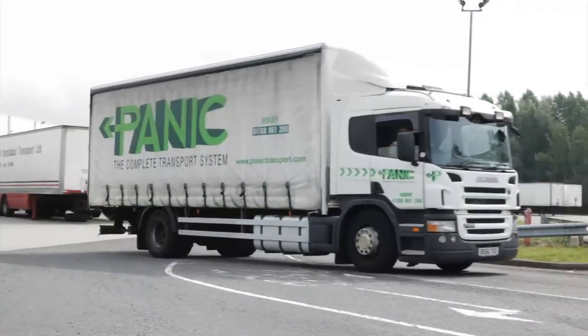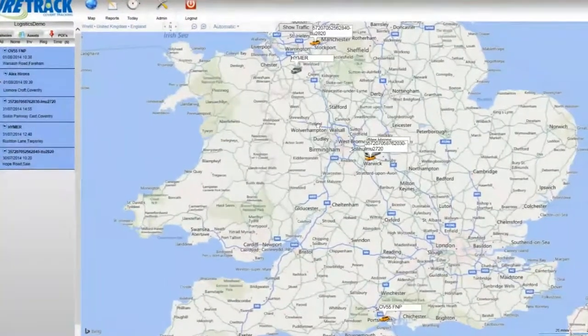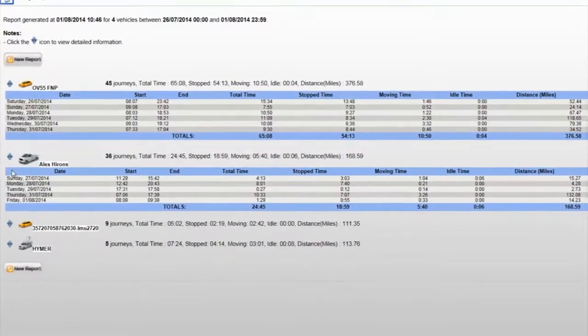Our trackers are used by logistics companies to allow accurate monitoring of the fleet. By recording information such as driver patterns, journey times and mileage, companies can ensure their routes are efficiently planned to save on fuel, time and money.